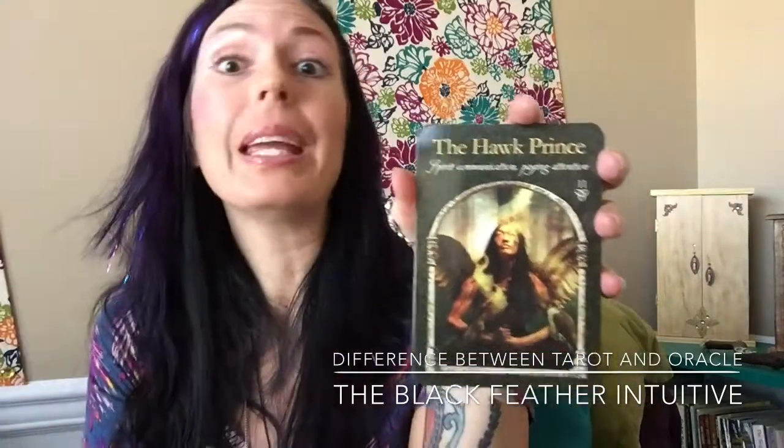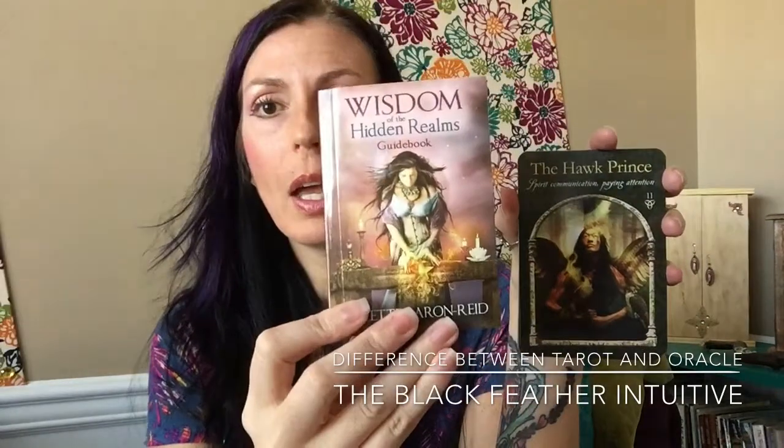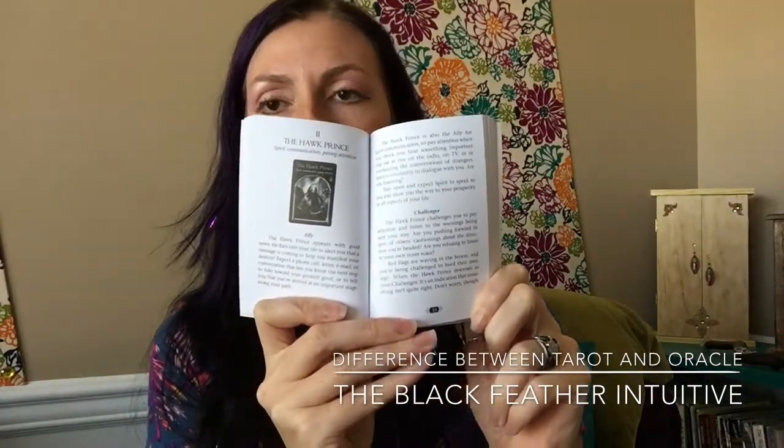Now in this deck we have Wisdom of the Hidden Realms — this is a Colette Baron-Reed oracle deck. It's a new one I've been working with. She's all about Hidden Realms, getting deep into the subconscious and bringing that out. So the Hawk Prince card has the themes of spirit communication and paying attention — communicating with your higher guidance and your inner guidance. Oracle decks also come with a nice thick book, and she gives a written description about the card forward and reverse.